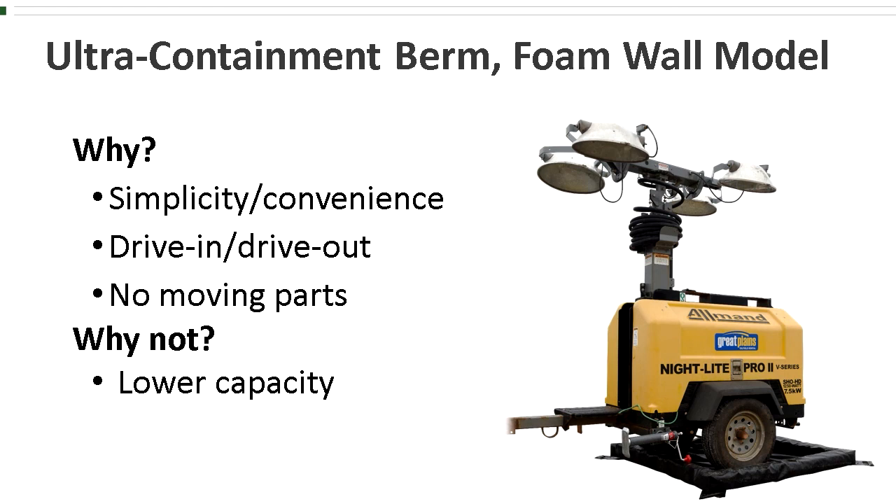Why wouldn't you choose the foam wall model? The relatively low containment capacity. Because of the four-inch sidewalls, this model cannot hold as much as its counterparts that have a 12-inch high sidewall. So if greater capacity is needed, the foam wall model may not be the best choice.